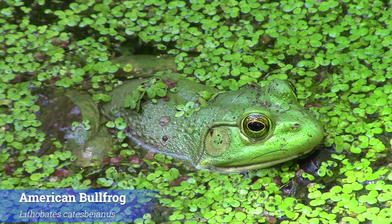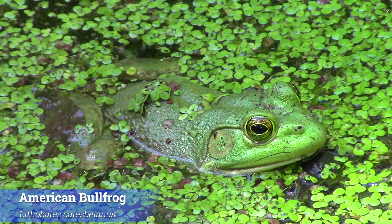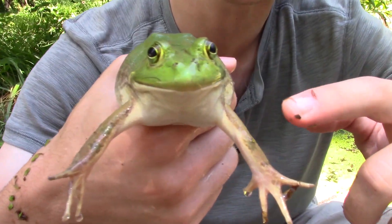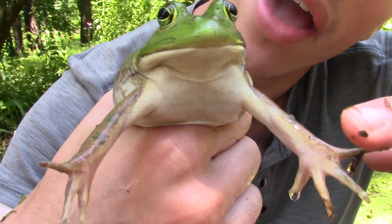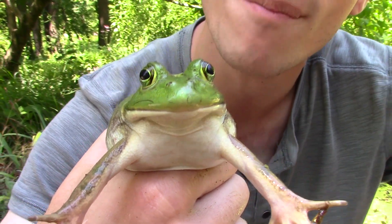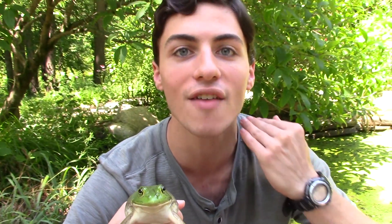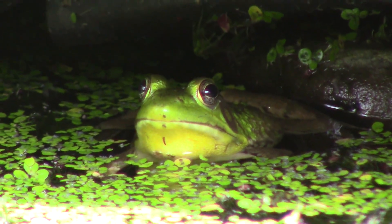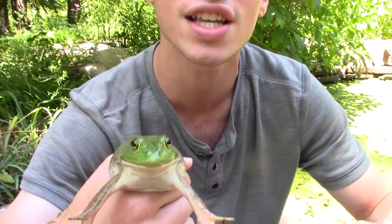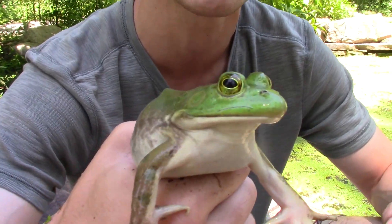All right, so here we have at long last the American bullfrog, and you heard me call this one out as a female. I'll tell you exactly how I knew that from a glance. If you take a look at her chin, you'll see that it's kind of a pale white color. One of the characteristic features of male American bullfrogs is that they have a yellow patch that runs along their entire chin, and that's one of the easiest ways to tell males and females apart. So this is obviously a sexually dimorphic species.